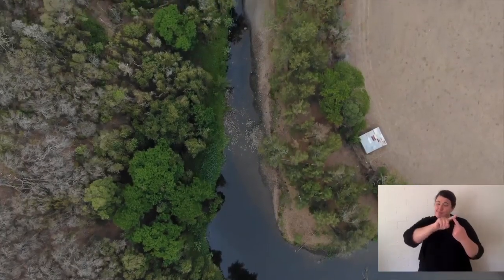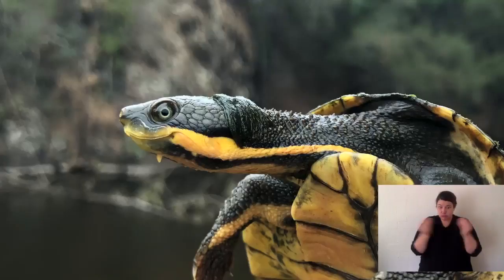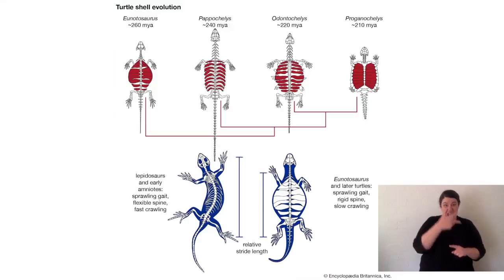Manning River Turtles are only found in one river system. There are a few creeks they live in at the top of that river system, but they're only found in one little area, and that makes their conservation so much more important. If they disappeared and went extinct, they would never be seen again — and they've been on this earth for 85 million years. Dinosaurs went extinct 65 million years ago, so they've been around since before the time of dinosaurs.